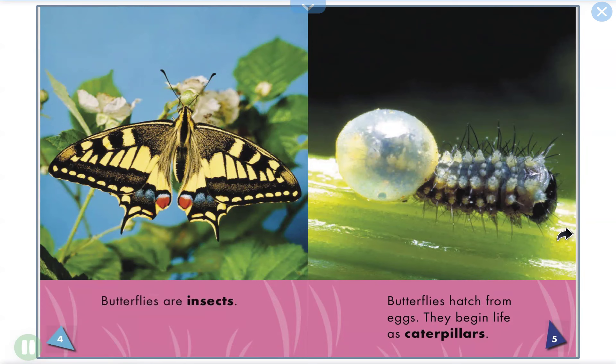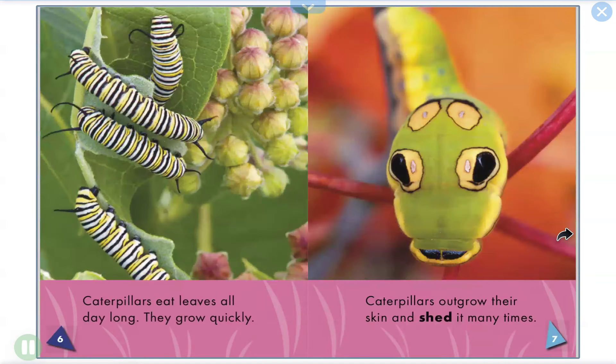A butterfly's life. Butterflies hatch from eggs. They begin life as caterpillars. Caterpillars eat leaves all day long. They grow quickly.